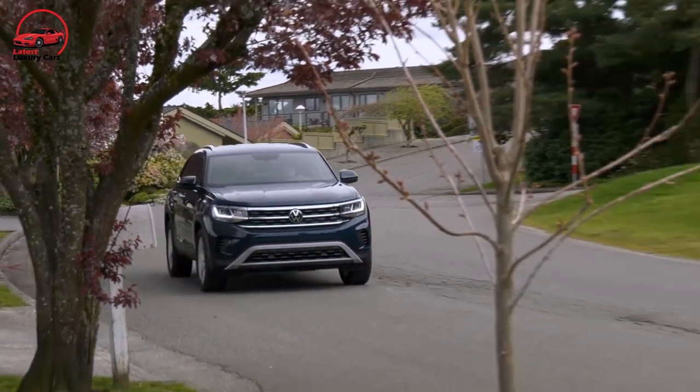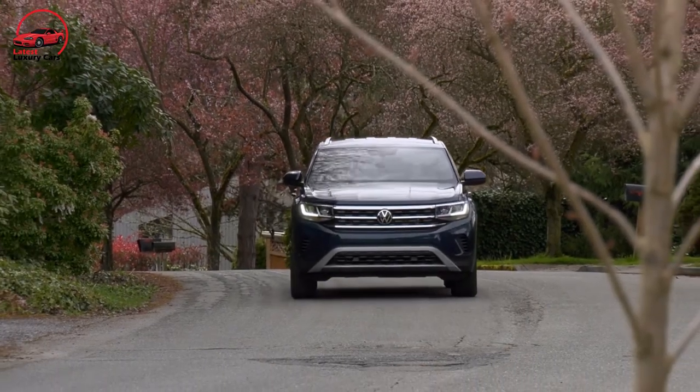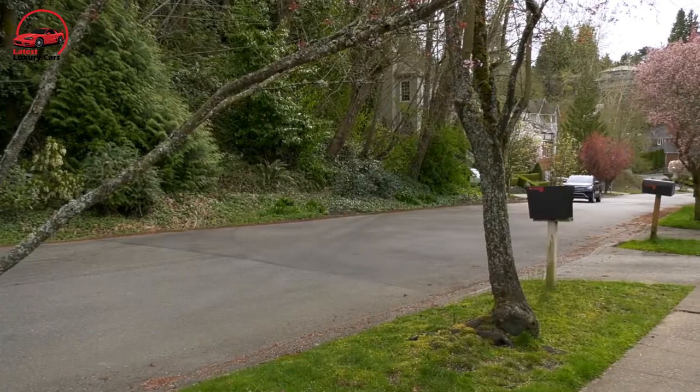In our tests, the Cross Sport took 8.4 seconds to accelerate from 0 to 60 MPH, which is more than a second slower than the Honda Passport. Cross Sport braking performance, on the other hand, is smooth and confident.